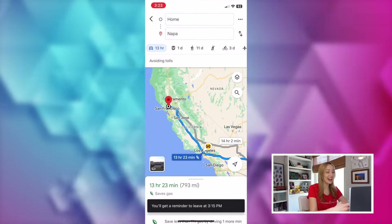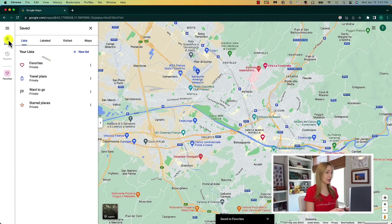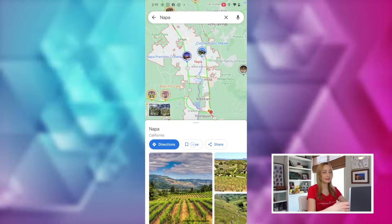Never be late again. Maps feature number four is to save a location for quick access and better organization. When you've searched for a location, simply click on save. Here you can choose how to save the location, like in your favorites, or somewhere you want to go, or you could add it to a new list. You can easily access any of your saved locations by clicking on the saved button in the left panel. This works on mobile as well — you'll just swipe up from the location information and click on save at the bottom.